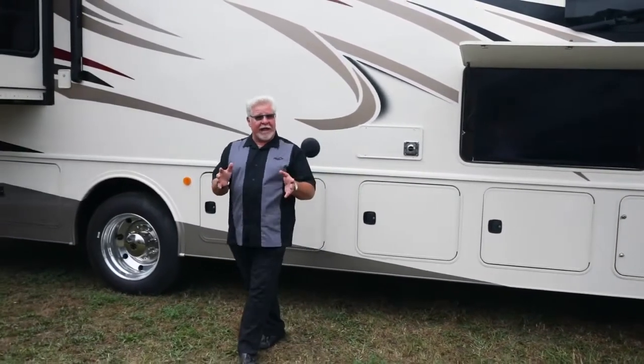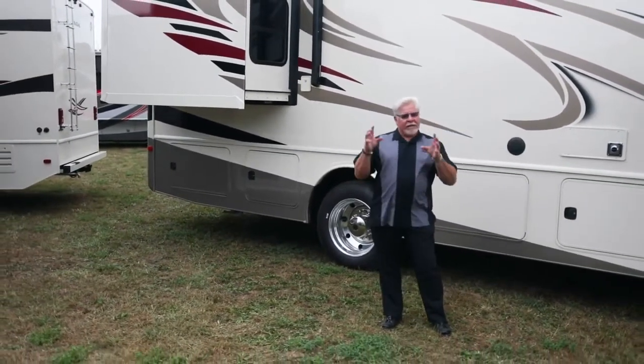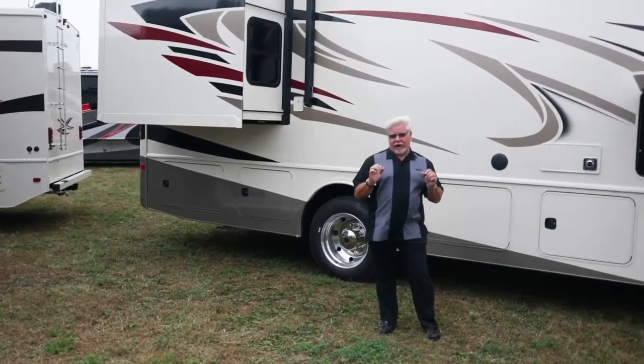One of the newer features that we have on this price point coach is a rear cap. Front caps are always there, but a rear cap is beautiful and it's going to integrate the partial paint along with the vinyl graphics.